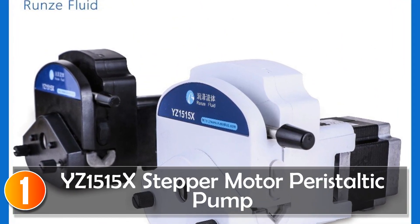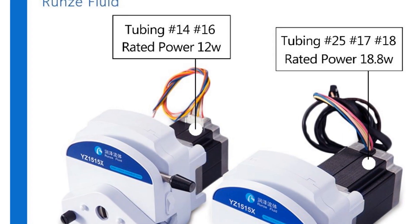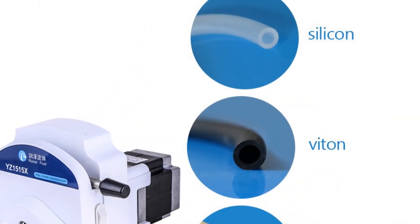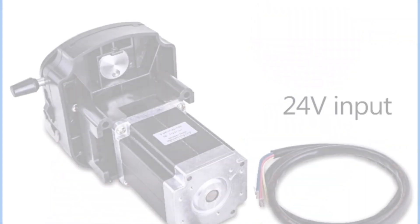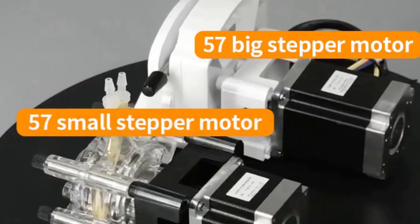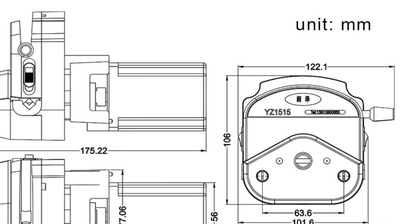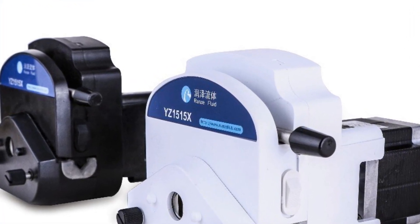At number 1, the Williamson 1515X peristaltic pump is an excellent choice for those in need of a reliable and precise metering pump. With its easy-to-use design and high-quality features, this pump offers convenience and accuracy for various applications. The pump is equipped with a 57-stepper motor, ensuring efficient and consistent operation. The roller structure is made of food-grade 304 stainless steel, providing durability and reliability, and the pump head structure is made of ABS material. With a flow rate of 0 to 1750, with speed resolution of one revolution per minute, the 1515X allows for precise control. The option to choose between three rollers or six rollers provides flexibility and adaptability.